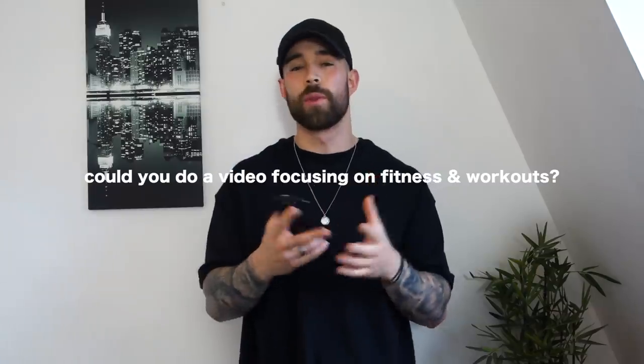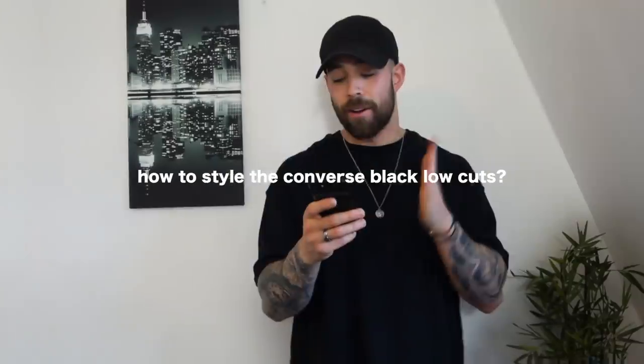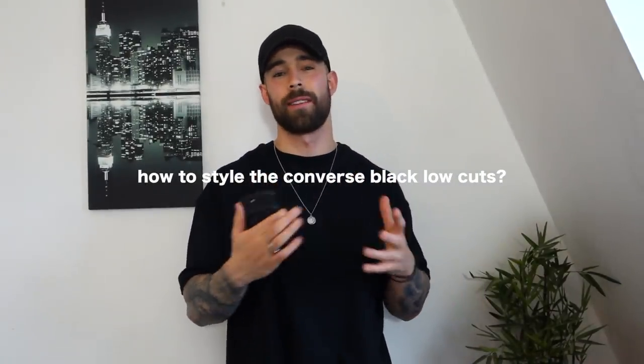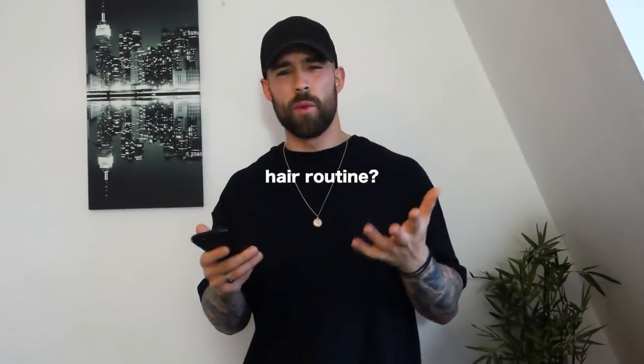First question: could you do a video focusing on fitness and workouts? Yes — I've done a few before and want to get into them more, maybe when I'm posting three or four times a week and treating YouTube more as a full-time thing. How to style Converse black low cuts? Black shoes go with anything — blue jeans, smart pants, sweatpants. Play around with your socks: go black, white, or add a bit of color.